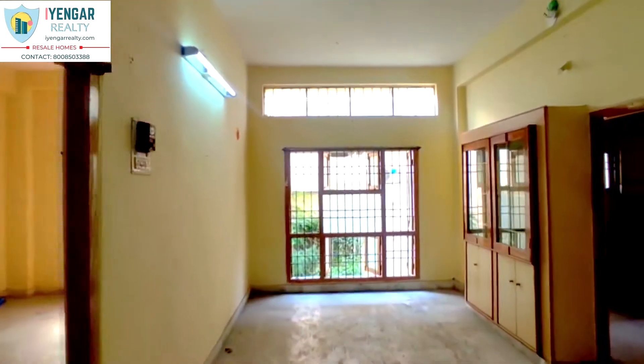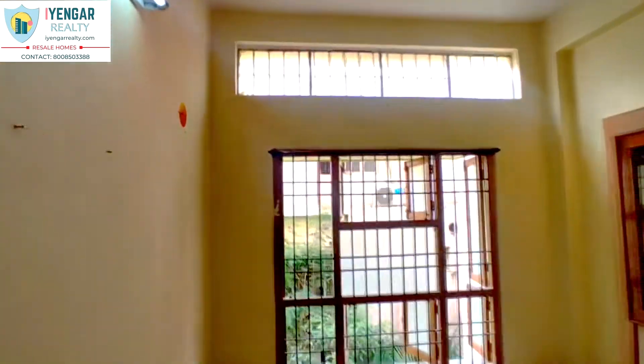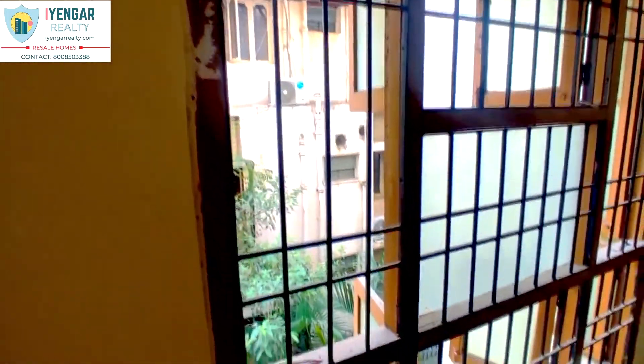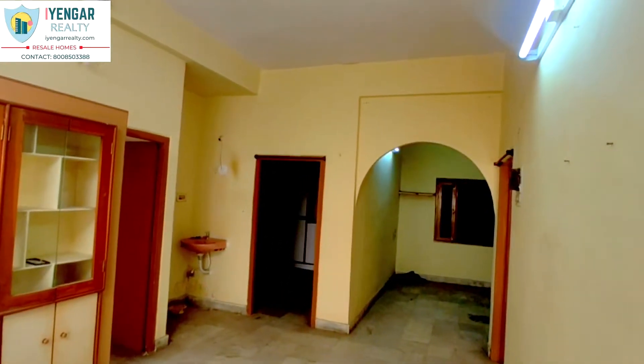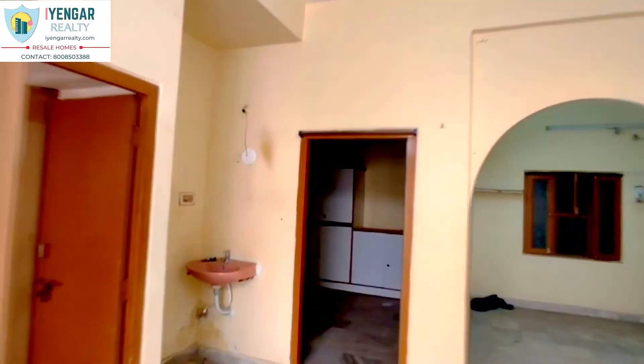Heading to the dining area, this space binds all the other corners of the house together. A big window has been provided that brings in so much light and air into this space, making it very lively. We also offer affordable interior design services, assuring you an incredible transformation to this house.